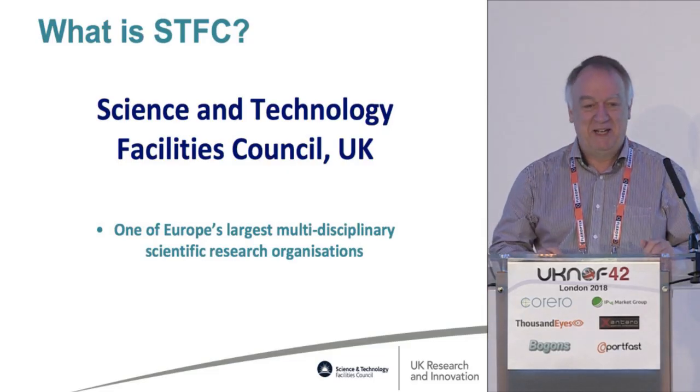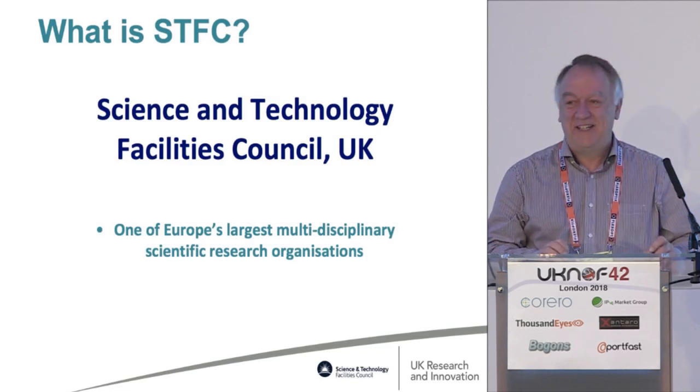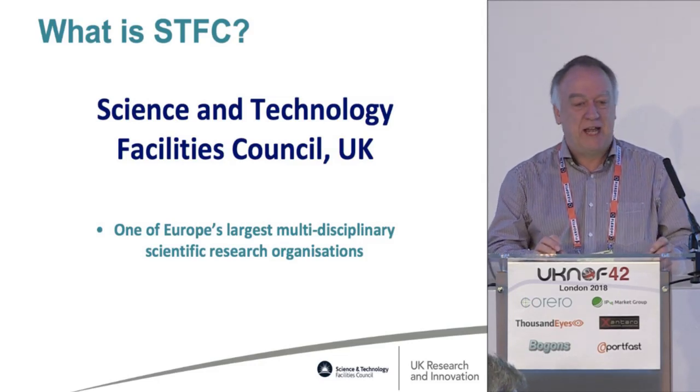You're going to hear the phrase 'next slide' many times. I work at the Science and Technology Facilities Council, which is one of the UK government-funded research councils and one of Europe's largest multidisciplinary labs.